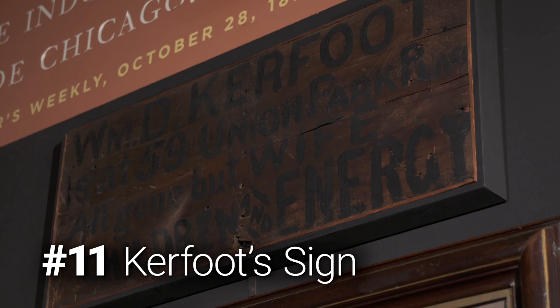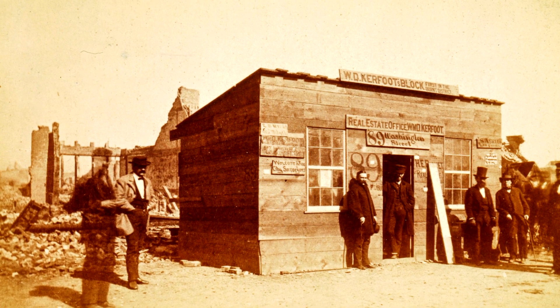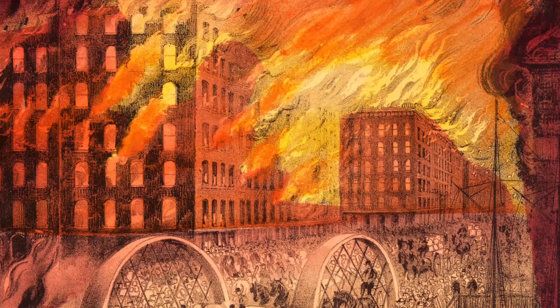Right after the fire, this sign was displayed on the real estate office of William Kerfoot, who claimed his little wood shack was the first building in the burned area — ironically made out of wood — with a hand-painted sign that said, 'All gone but wife, children, and energy.'